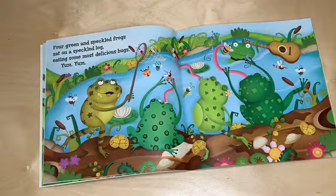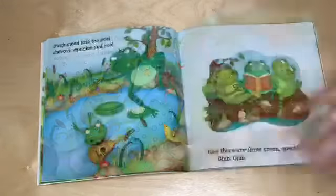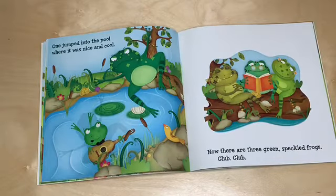Four green and speckled frogs sat on a speckled log eating some most delicious bugs. Yum yum. One jumped into the pool where it was nice and cool. Now there are three green speckled frogs. Glub glub.